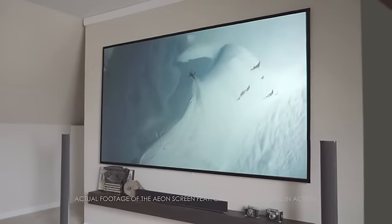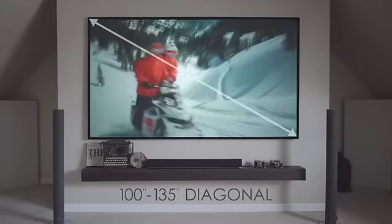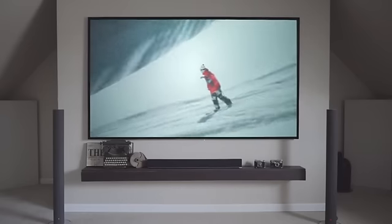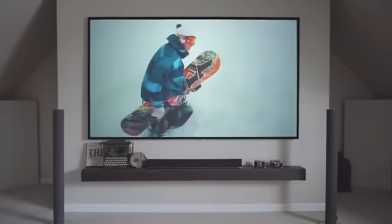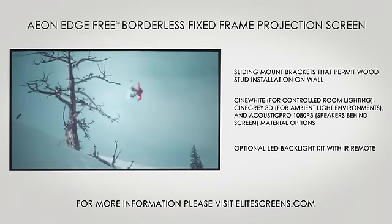With the Aeon Edgefree Screen Series, you will take your home theater far beyond what a flat-panel TV can do, with sizes starting at 100 inches diagonal and going up to 135 inches diagonal, or over 11 feet of mind-blowing and neighbor-envy viewing pleasure. Aeon ensures that you get above and beyond what you pay for.